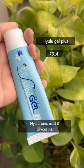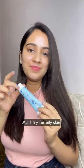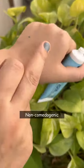Second is Hylugel. It is a hyaluronic acid and glycerin based gel. If you hate applying moisturizer because of your oily acne-prone skin, then do give it a try. It is non-sticky and non-comedogenic.